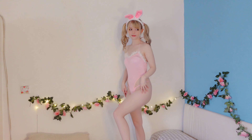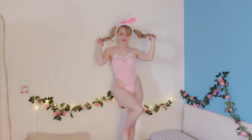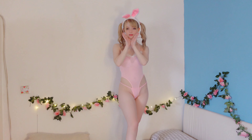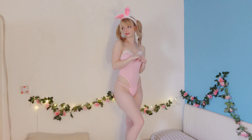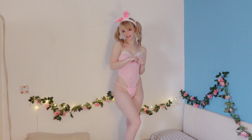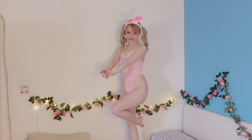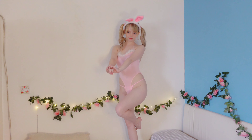Next up we have a bunny suit. The only thing I don't like about this outfit is that it's just a bit too see-through. This is a very appropriate outfit for Easter — pink of course. I've paired this with a pair of bunny ears. I love the little fluffy part at the top and the color is just too cute. But unfortunately because it's so see-through I'm gonna have to score this a three out of five.